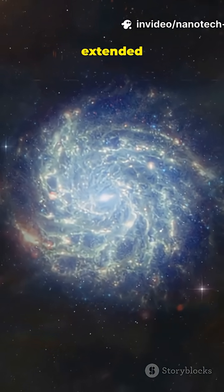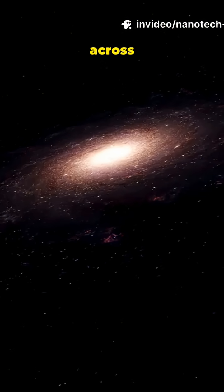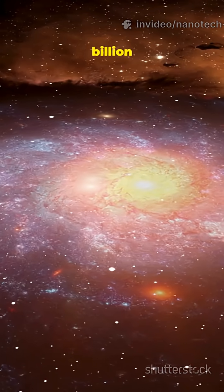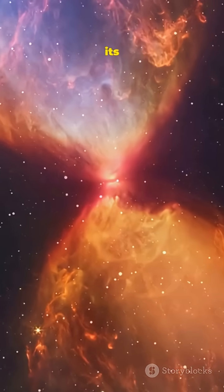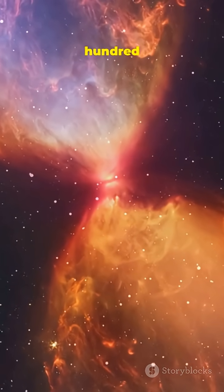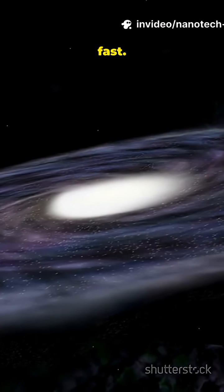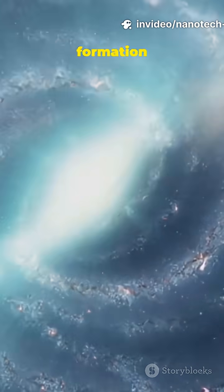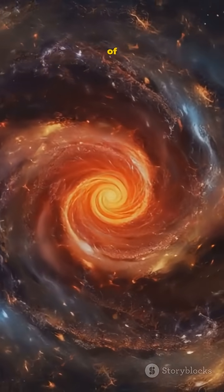Alaknanda has two symmetric spiral arms, a bright central bulge, and an extended rotating disk. It spans about 30,000 light years across and packs roughly 10 billion solar masses. It forms about 60 suns per year, and half its stars formed in just 200 million years — meaning Alaknanda assembled insanely fast.